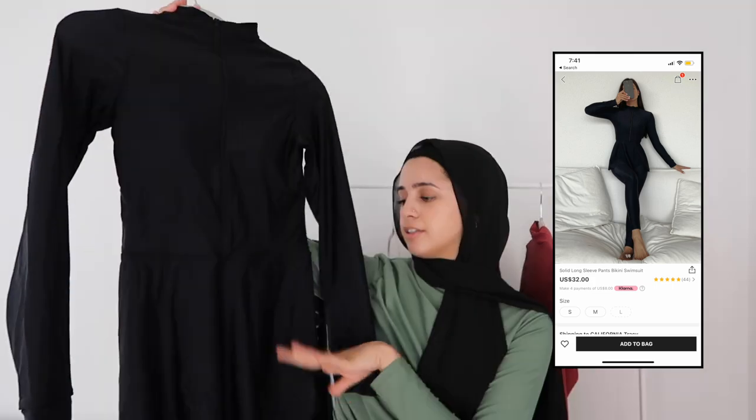Moving on to the next swimsuit — I feel like this one is more modest because it flares out a little looser. I really wish they made it just a couple more inches longer; it would be so much more modest. It's a plain black color, also has a bow and built-in pads, and comes with a plain black pair of leggings. I'd say it's true to size. I wonder if sizing up would make it a little bit longer and looser, but I don't know if you want a loose swimsuit in the water.